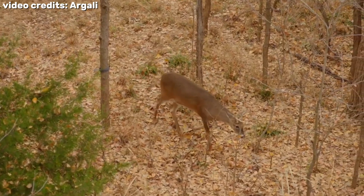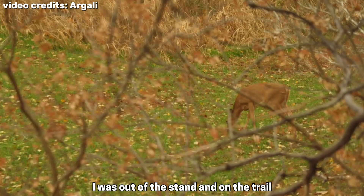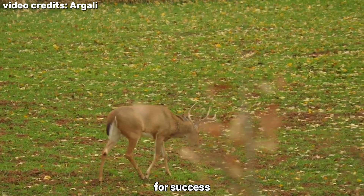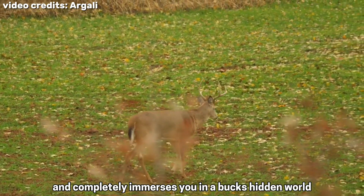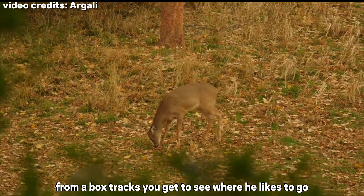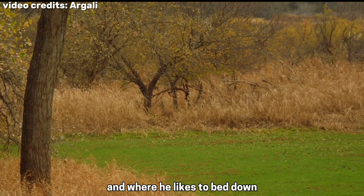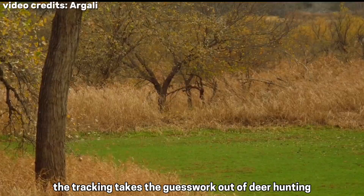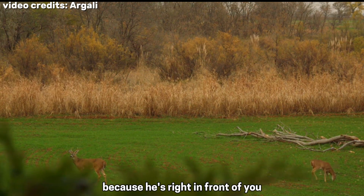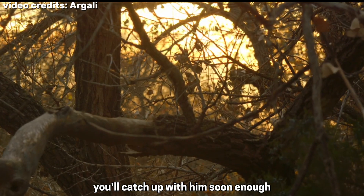By the following season, I was out of the stand and on the trail. Tracking works because it allows you to rely on your own woodsmanship for success, and completely immerses you in a buck's hidden world. From a buck's tracks you get to see where he likes to go, what he likes to eat, whether he's looking for or following a doe, and where he likes to bed down. Tracking takes the guesswork out of deer hunting — you never have to wonder where the buck is because he's right in front of you. And if you read the sign and keep your chin up, you'll catch up with him soon enough.